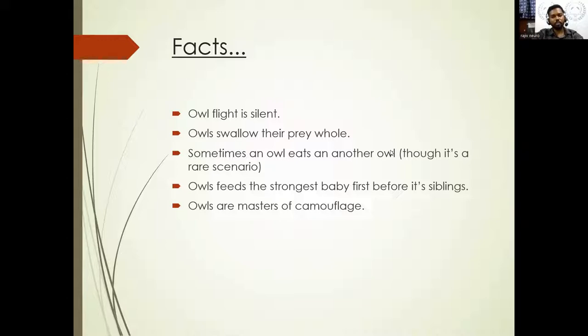Owls swallow their entire prey — they don't eat in pieces. But once if they want to feed their chicks, they'll break it into pieces and give it according to the chick's need. But once adult, it'll swallow the entire food whole, and sometimes will eat another owl — which is thought to be a rare scenario. Owl feeds the strongest baby first before the other chicks, because the mother wants to raise the first chick as soon as possible so it can hunt on its own. Owls are also brilliant masters of camouflage.